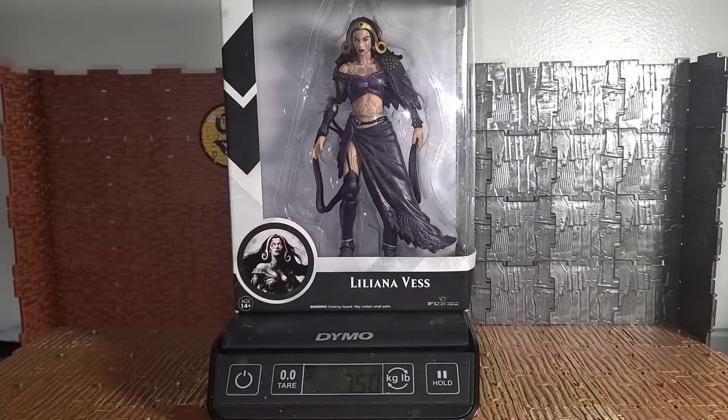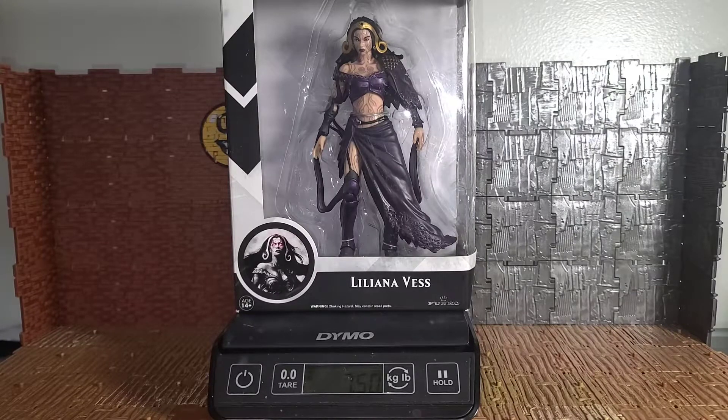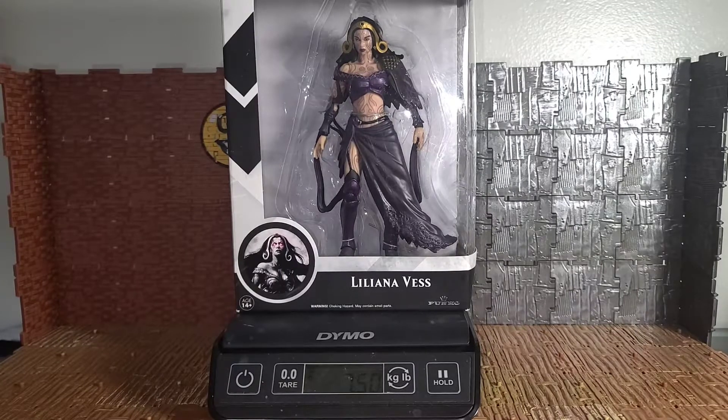What's up folks, it's your boy Bob Hollywood with another exciting review. Today we're gonna be reviewing this Funko Magic the Gathering Legacy Collection Liliana Vess. If you remember two months ago I said I was gonna be reviewing this figure when I reviewed Jace Beleren. You got that figure review in January, now it's March. I'm releasing this video for International Women's Month, so most of the videos this month they're gonna be women.